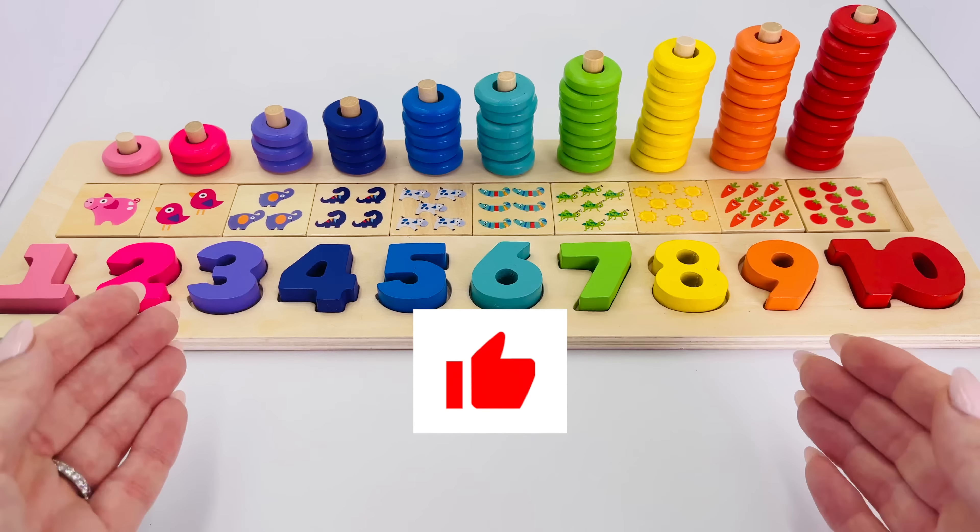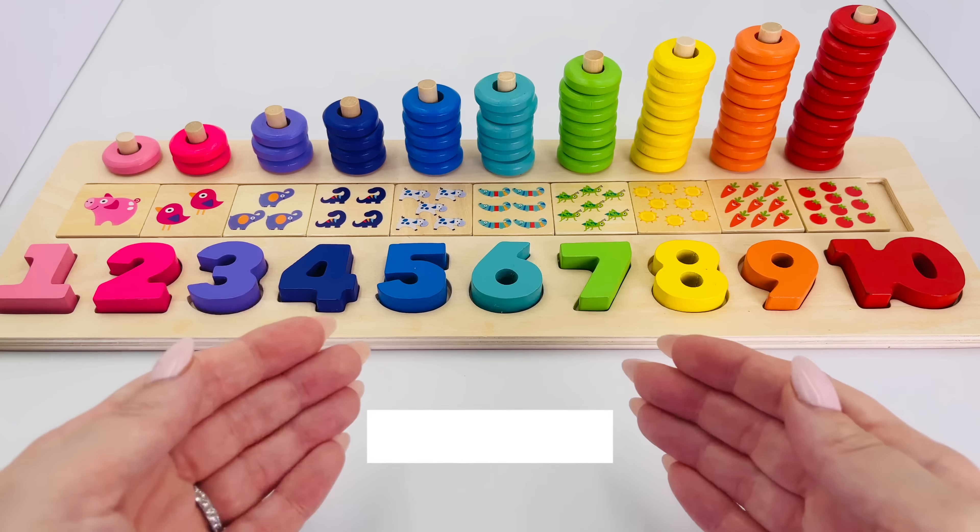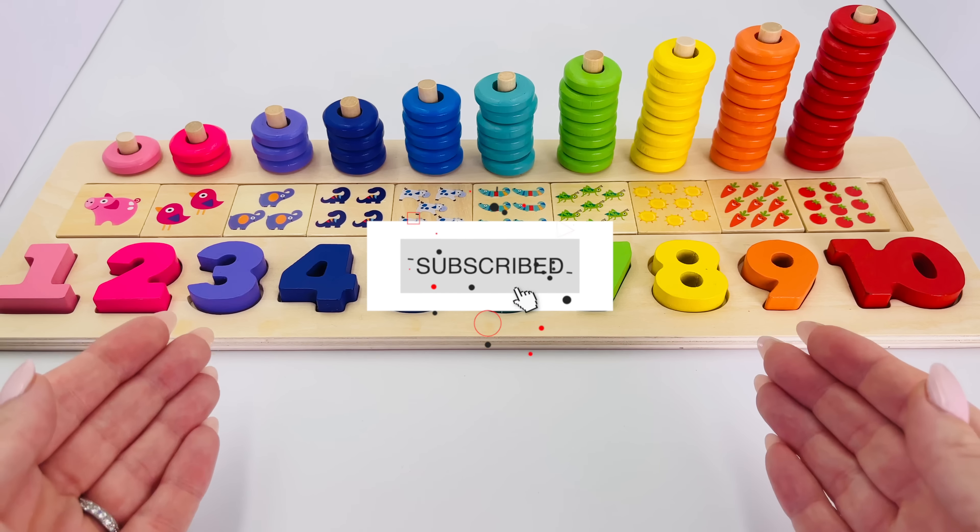Great job, we did it! I hope you enjoyed counting as much as I did. Thanks for watching!